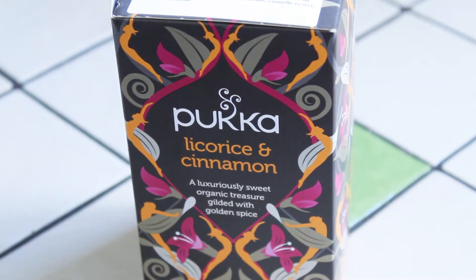This particular tea is called Licorice and Cinnamon, and as you can see on the front of the box it says 'a luxuriously sweet organic treasure, gilded with golden spice — oh so nice.'